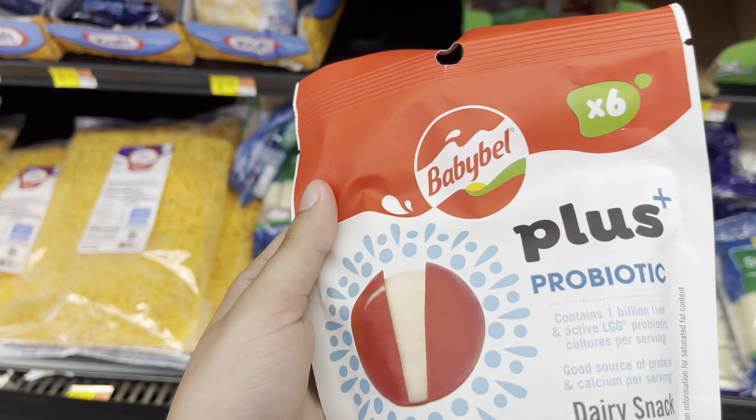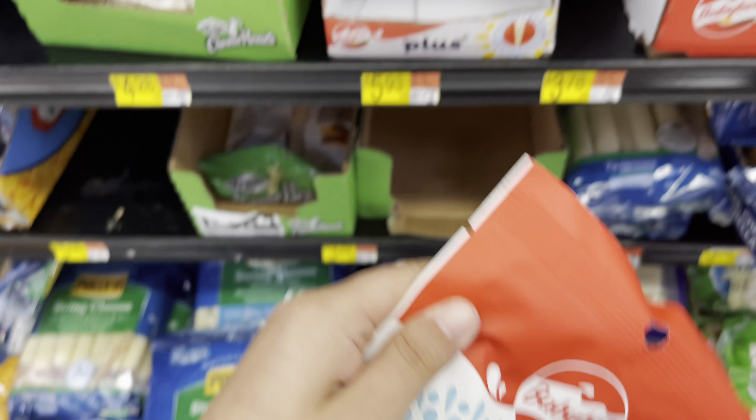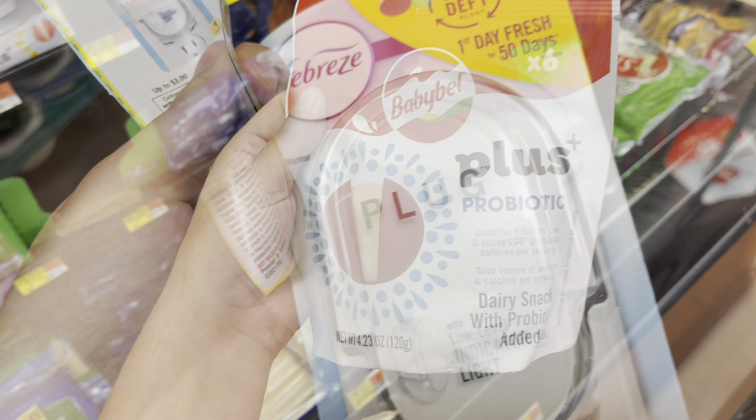I came to a different Walmart because I knew they had these Babybel Plus Probiotic cheeses — they're $3.78 — and I have a free ibotta rebate on the app making it free.